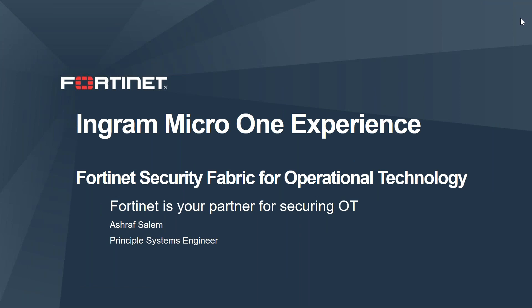Hi everyone, this is Ashraf Salem, Principal System Engineer at Fortinet. Today we will talk about Fortinet Security Fabric and how it solves the cybersecurity challenges inside the operational technology infrastructure.